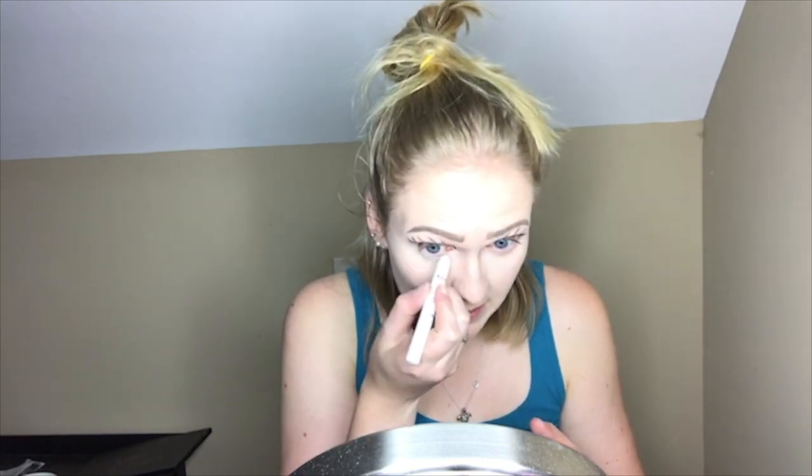Before I finish my face makeup, I want to finish under my eyes. I'm going to be using my NYX Jumbo Eye Pencil in the shade Milk. I'm just going to run this under my eye because pufferfish have white bellies.